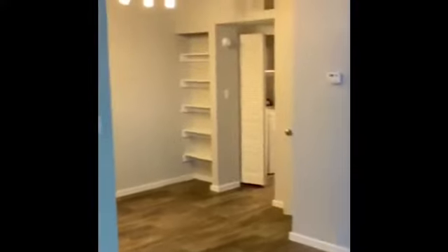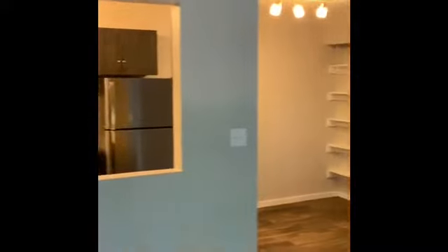When we first walk in, we'll go straight into the living room. We'll have the kitchen and dining room on one side, and then on the opposite side we'll have our patio.